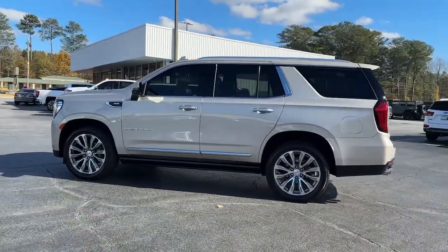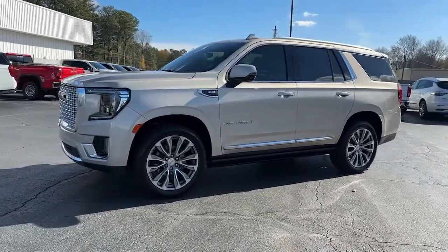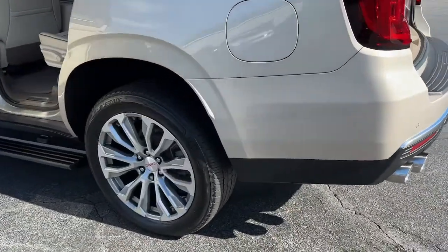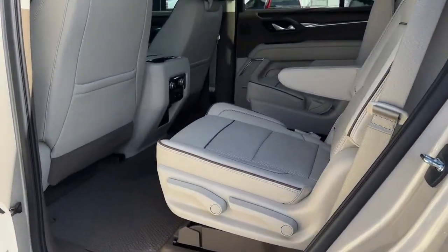These are just some of the great options this vehicle comes with: panoramic roof, navigation system, sun moonroof, heated driver seat, hands-free liftgate, keyless entry, cooled front seat, backup camera, power passenger seat, and heated rear seat.